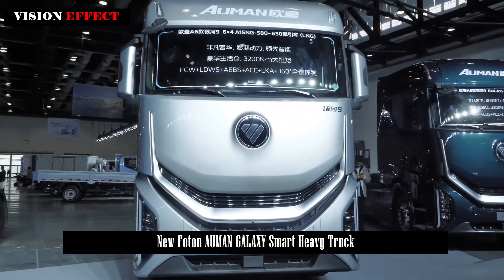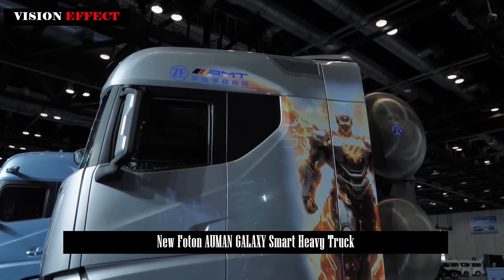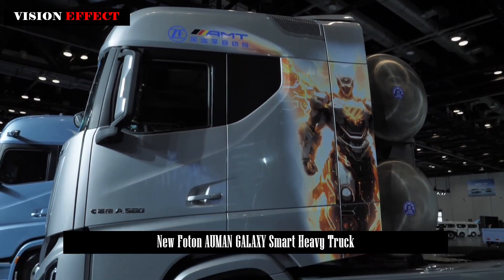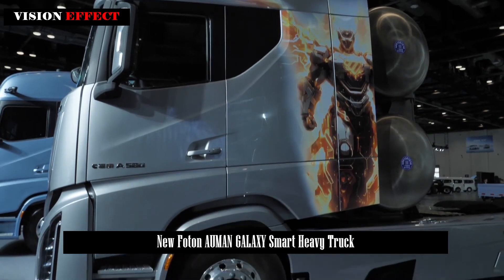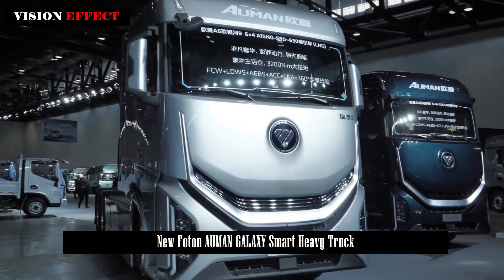The Ormond Smart Heavy Truck features a stylish design based on the classic 0.618 golden ratio, which helps cut through the air with minimal friction — only less than 0.348. Built for efficiency and looking great doing it.